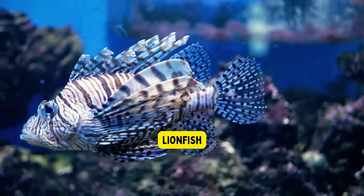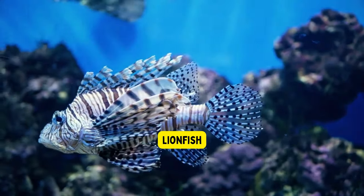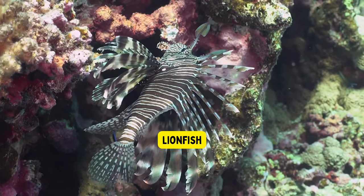Lionfish. Lionfish are beautiful but dangerous sea creatures. They have long, colorful fins that look like a lion's mane, but they also have venomous spines that can sting and hurt other fish and even humans.